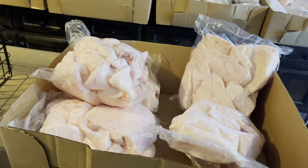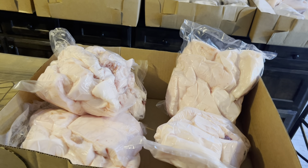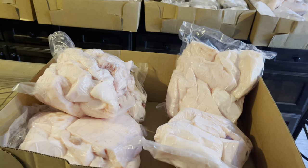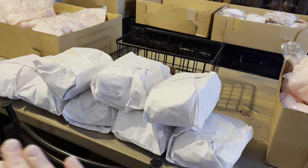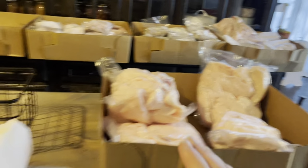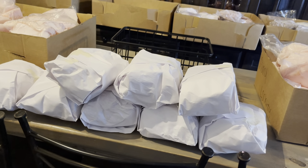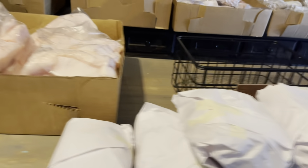All of the soup bones — we do not waste anything. There are more soup bones in that box too. That is going to be made into some really nourishing bone broth for our family this fall and winter. Absolutely nothing goes to waste.